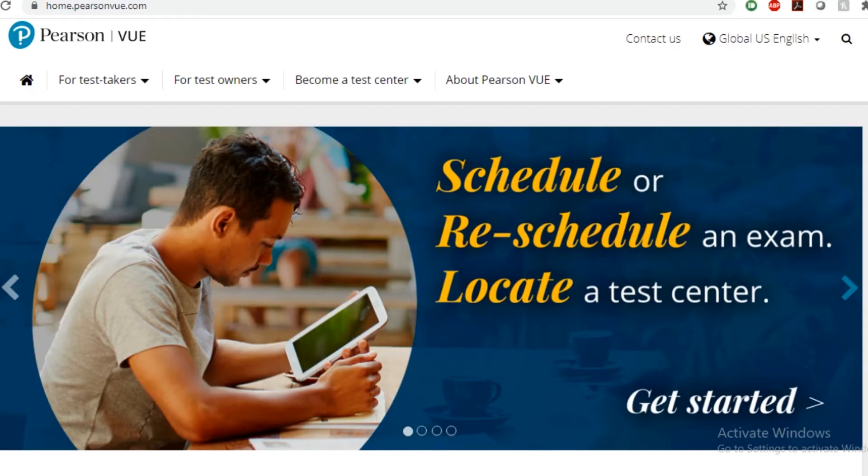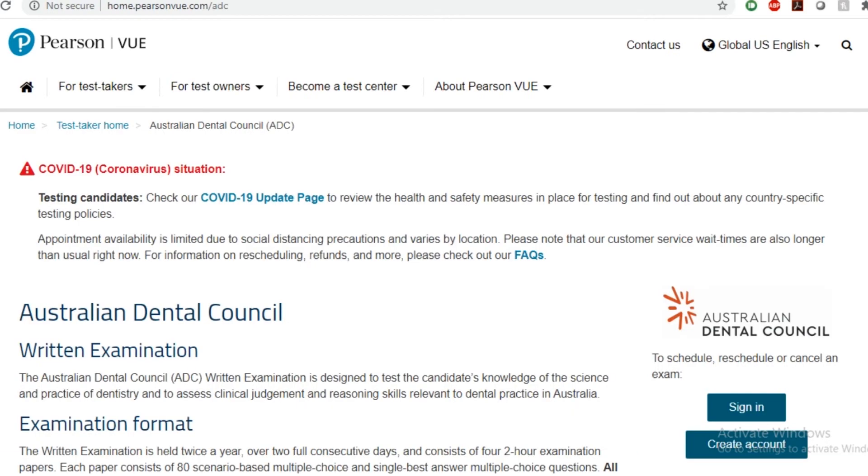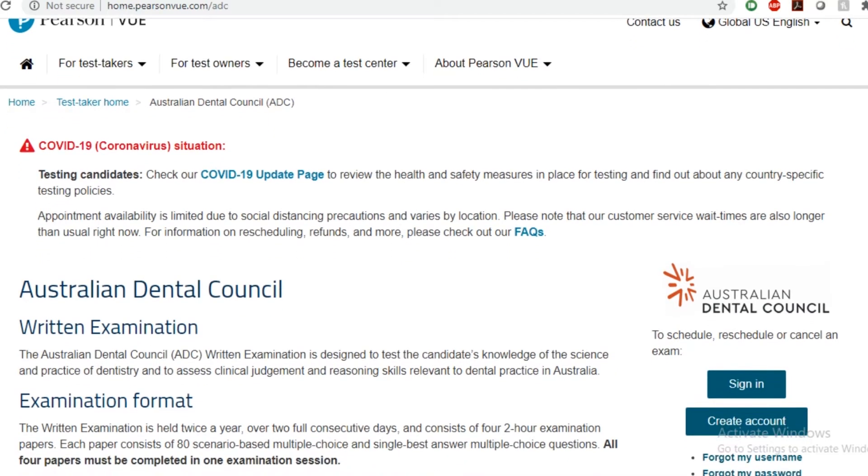Pearson VUE is a partnership with ADC who conduct the exam. They do not mark the exam — they are just conducting the exam. There are various centers of Pearson VUE around the world. Unfortunately, a center does not exist in Pakistan for the part one ADC exam. The closest location to give the part one ADC exam is Dubai. The part one exam also takes place in India and in various countries of the Gulf. You can check all of this information once you register yourself with the Pearson VUE website.